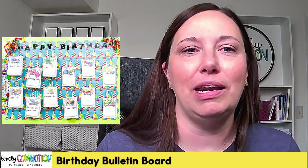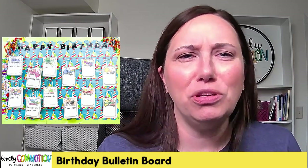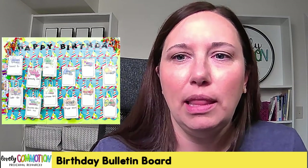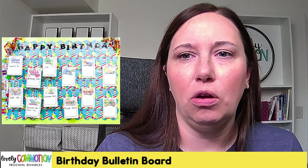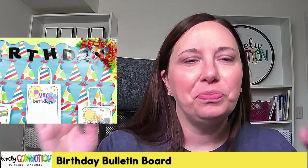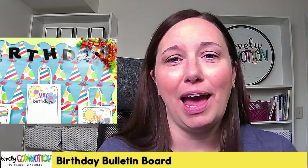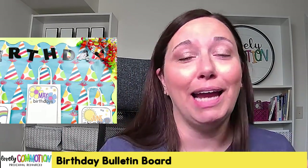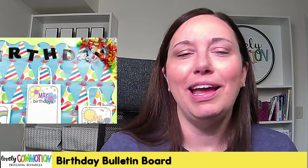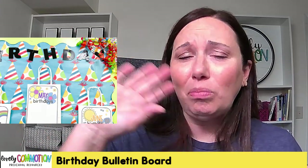I went to the Dollar Tree and decided to buy some birthday wrapping paper. My bulletin board is pretty large so I got two rolls. You can see it's these little party hats. My teacher friend came in while I was putting it up and noticed the birthday hats don't match completely perfectly — I'm not that kind of person, so I just let that go. You could of course line all the birthday hats up if you needed to.